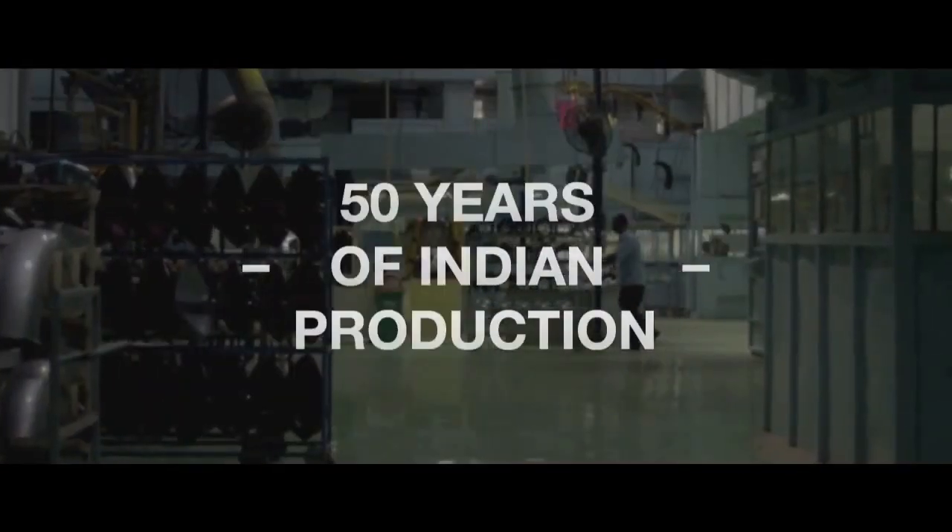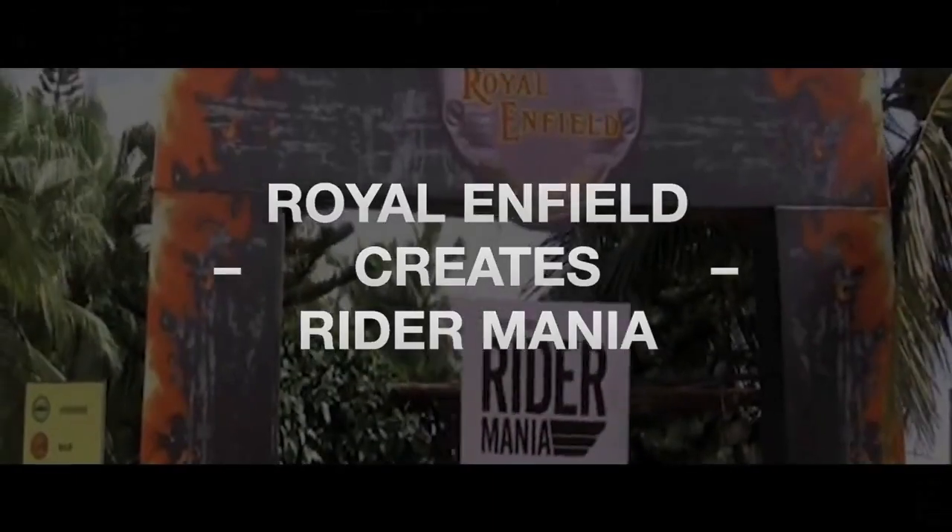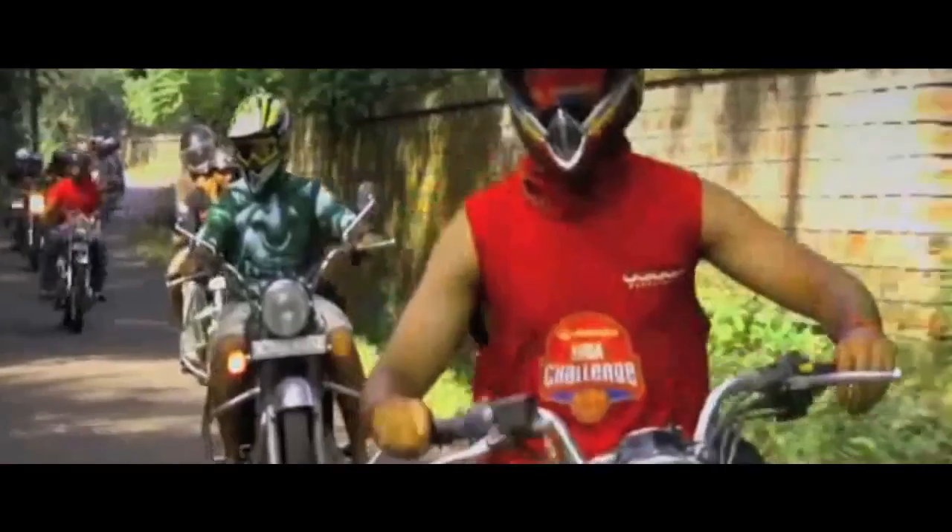In 2005, the Indian factory celebrated 50 years of production, with the legendary Bullet remaining an icon of the Indian highways. The recent technology-driven economic boom in India has produced a new generation of Royal Enfield riders.